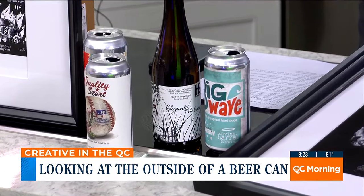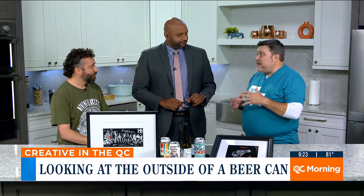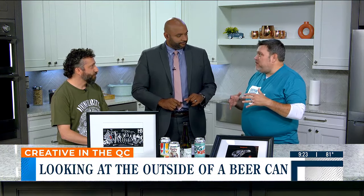Some of Charlotte's really truly up-and-coming artists — people that 10 years from now you're going to be like, man, I wish I had caught the beginning — they're going to be selling their wares all through Noda and at the brewery.